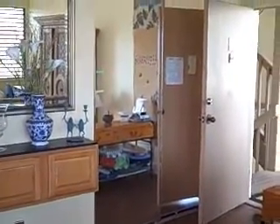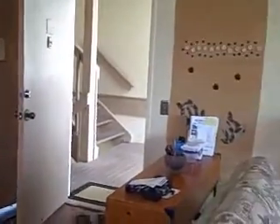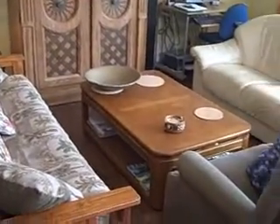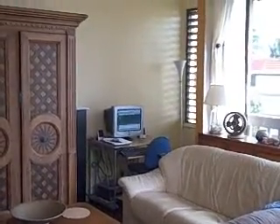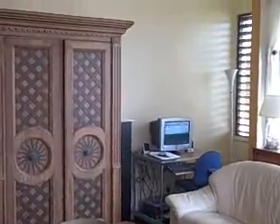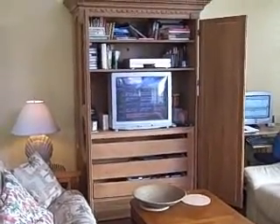The entry closet has mirrored glass doors. Let's swing around and look at the rest of the living room. We have a little computer nook over there in the corner, and when we open the doors to this cabinet, we see that there's a TV for your entertainment.